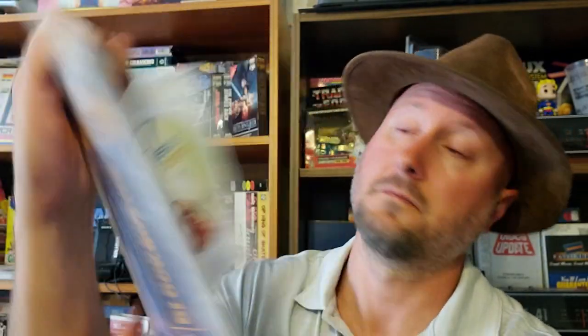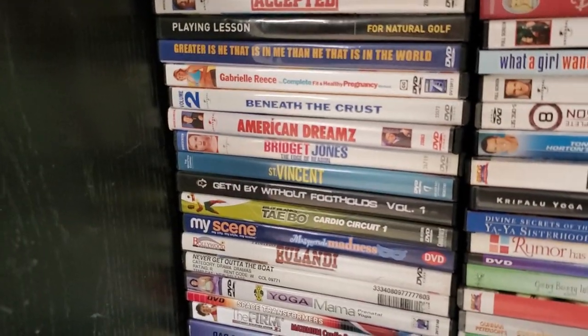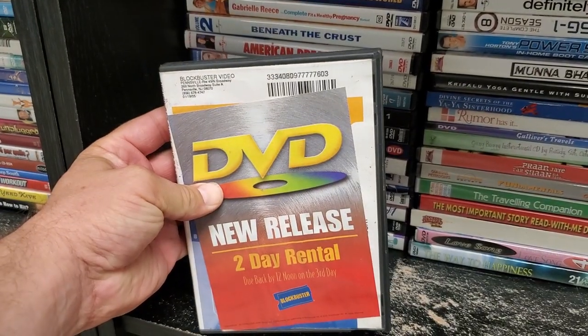Next up we have Memphis Belle. Isn't that the one about the plane or something? I've never seen it. Next up we have Jesus Camp — there's some Jesus Camp for you. Sounds like a flimsy case. It's interesting. Next up we have Never Get Out of the Boots — never heard of this one before.